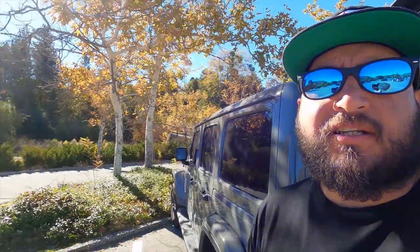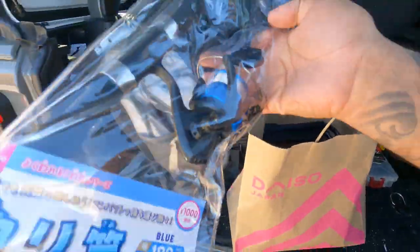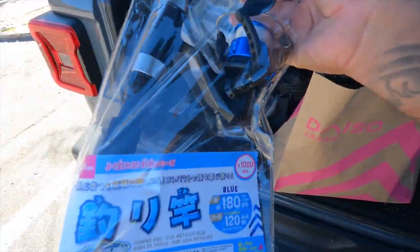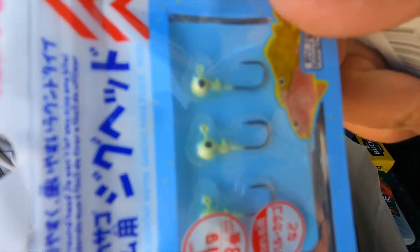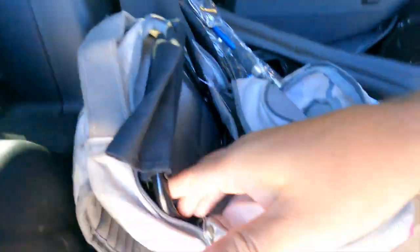It looks nice and calm, not a lot of wind — which is kind of rare for this place. It can get really windy, so we should probably hit the trail before it picks up. For today's video we're doing a fishing challenge. We picked up this twelve-dollar telescopic rod — looks super cheap — but we're going to see what we can do. I picked up these little baits; I think this is going to be the ticket today. Little jig heads and some one-pound test line.